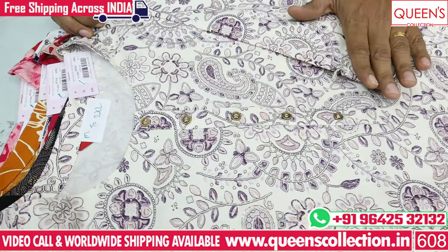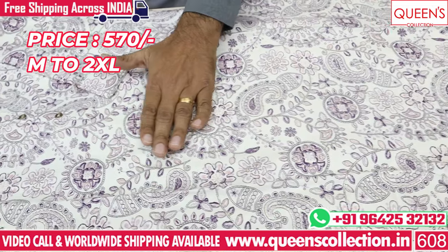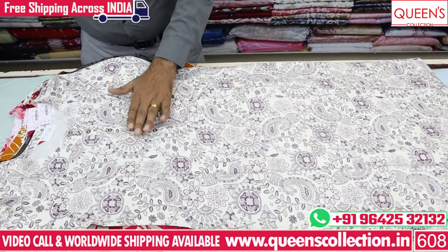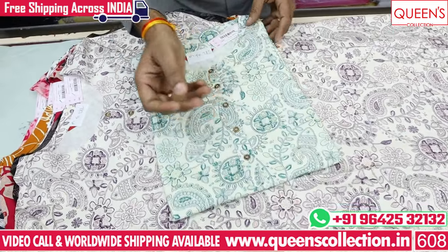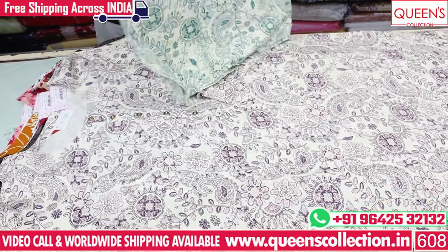If you look at it in the video, you can see a lot of combinations — straight pants, plazos, patiyalas. In the same print, we have different color combinations. In the 570 range, there is a heavy quality product with a lot of variety.